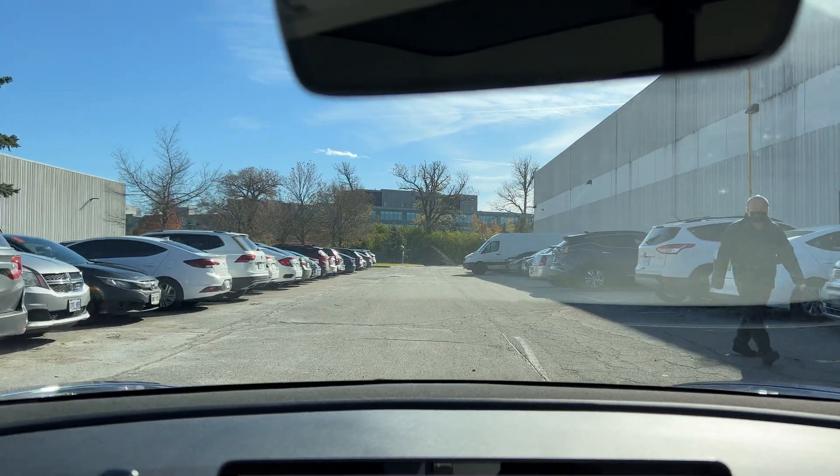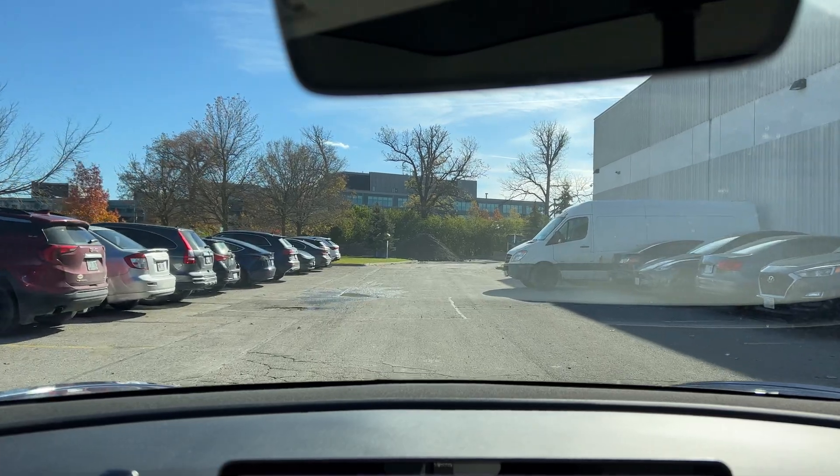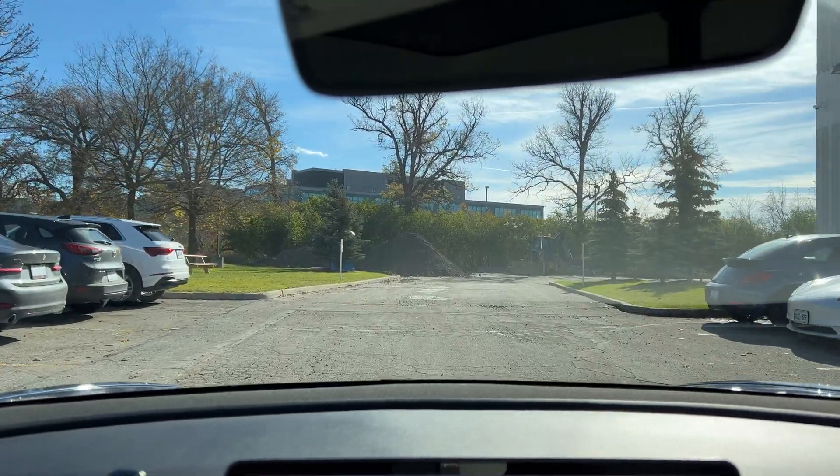Tesla Model Y on the right there. A blue Tesla Model 3 to the left, another Model Y, and our Model Y on the right and left. Another Model 3 on the right.